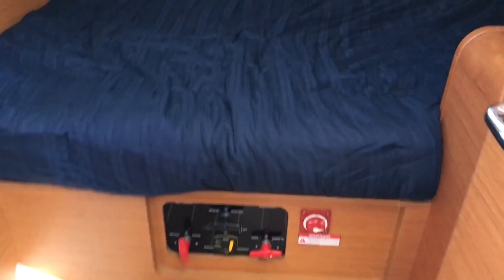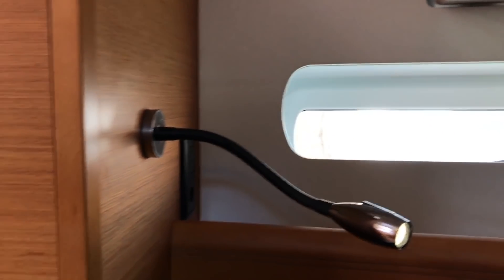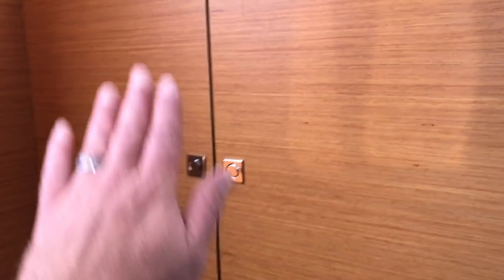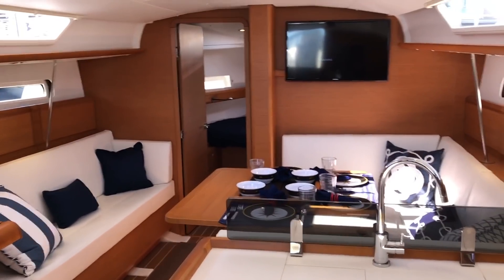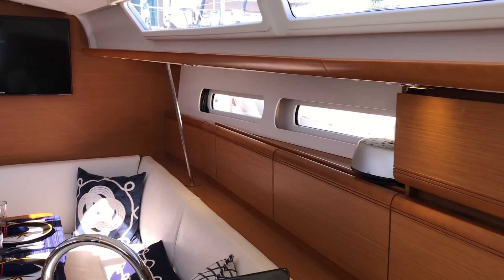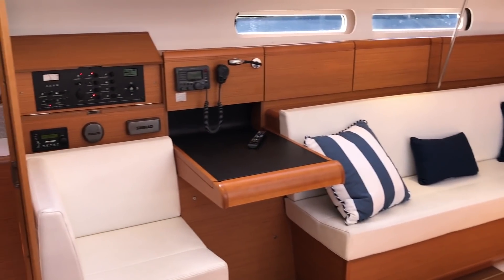Just behind the galley is our aft cabin, set up quite nicely with a full queen berth — a very nice berth. There is a hull port on this side with aviation-style shades, 110 and 12-volt outlets, a nice reading lamp, a full hanging locker and shelving. You also have your cabin top port, overhead opening hatch, LED lighting throughout, and another opening hatch that leads into the cockpit. The 409 possesses a beautiful salon here — very large for the size of a vessel.